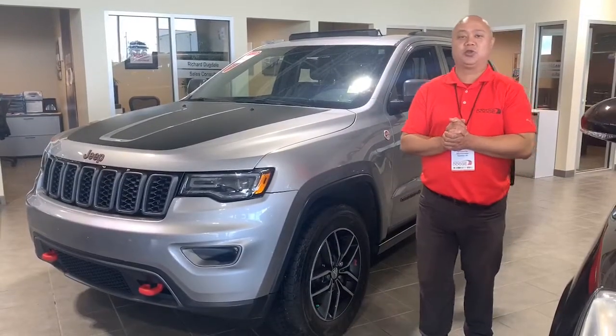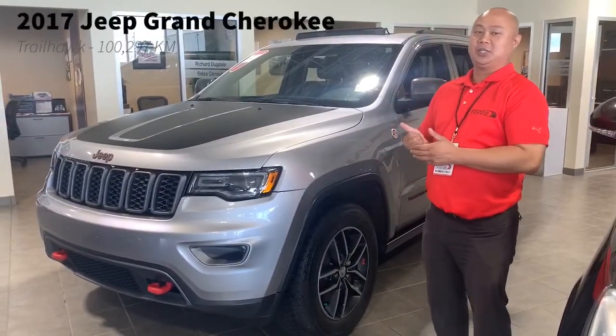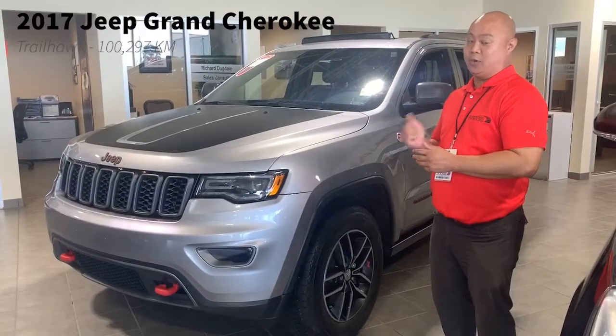Hi, Nick here at Sherwood Dodge. I'm gonna show you a 2017 Jeep Grand Cherokee Trailhawk with a Hemi.